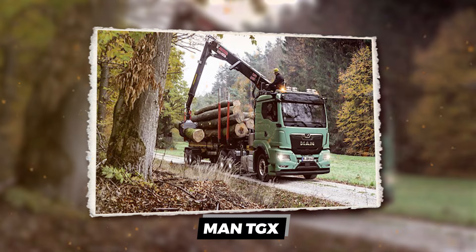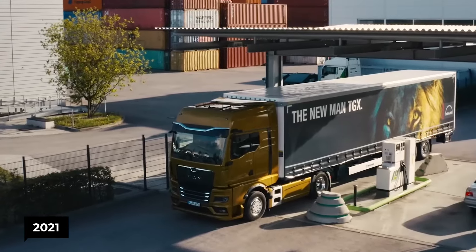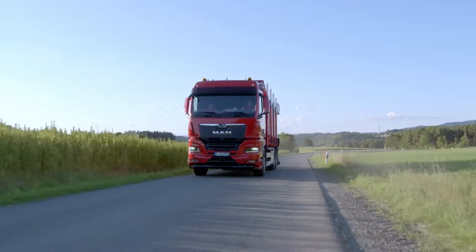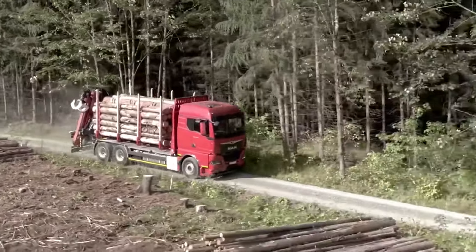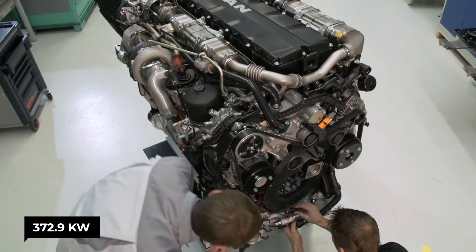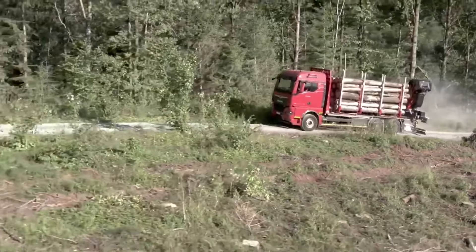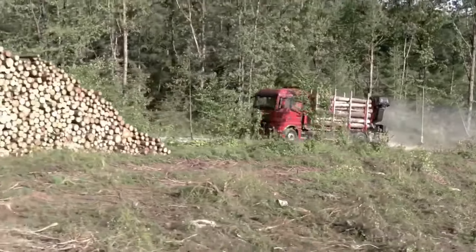The MAN TGX — the International Truck of the Year 2021. We're talking about a beast that's redefining the game. With an engine roaring at 372.9 kilowatts and designed for the long haul, this truck isn't just moving timber — it's moving mountains.